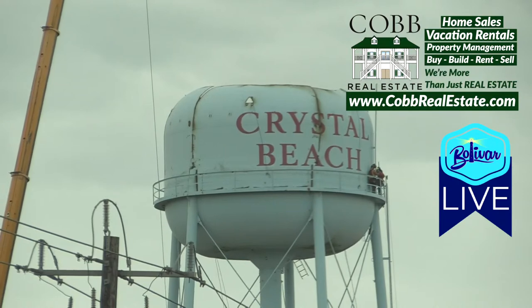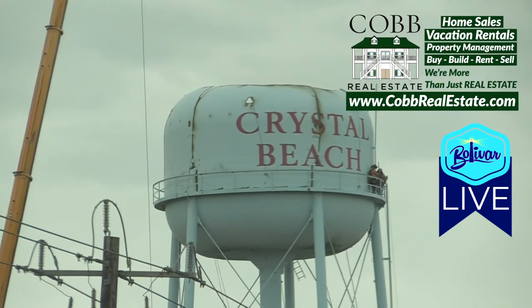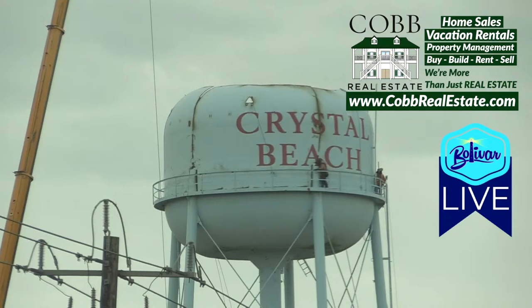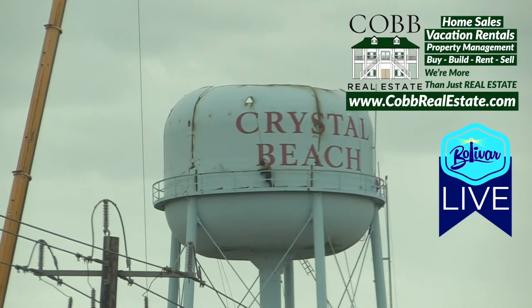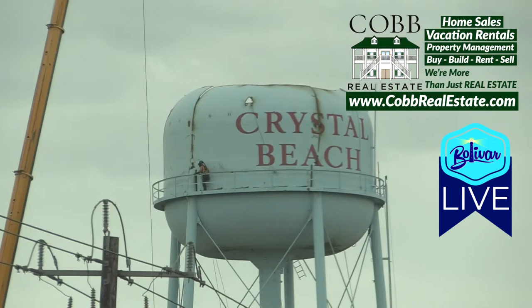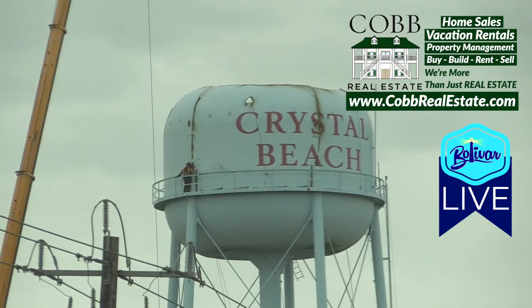This Bolivar Live is brought to you by Cobb Real Estate. When you're looking for a vacation rental here on the upper Texas coast on Bolivar Peninsula, a custom built home made for your family to enjoy all the comforts of home, stop by or look them up online at www.cobbrealestate.com. They not only rent homes, they sell homes, and they also build custom homes. You can find them online at www.cobbrealestate.com.